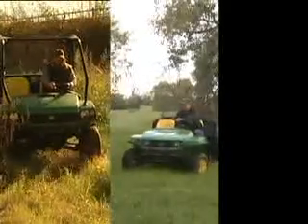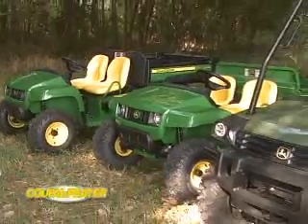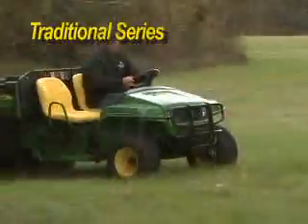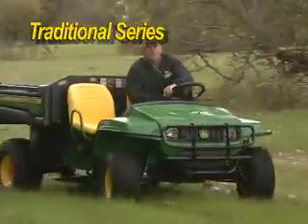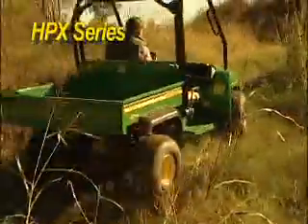If you've got a trail, a field, or a taste for the outdoors, then Sioux Falls Prater has just what you need. A full selection of John Deere Gator Utility Vehicles, like the John Deere Traditional Series, perfect for work sites, farms, and ranches, or the HPX, which is ideal for heavy-duty jobs.